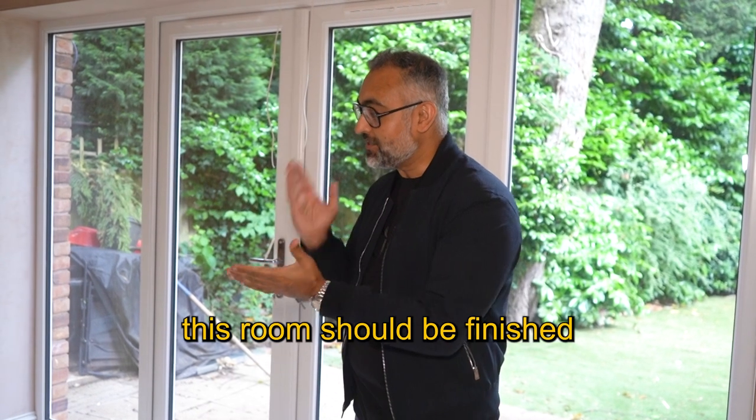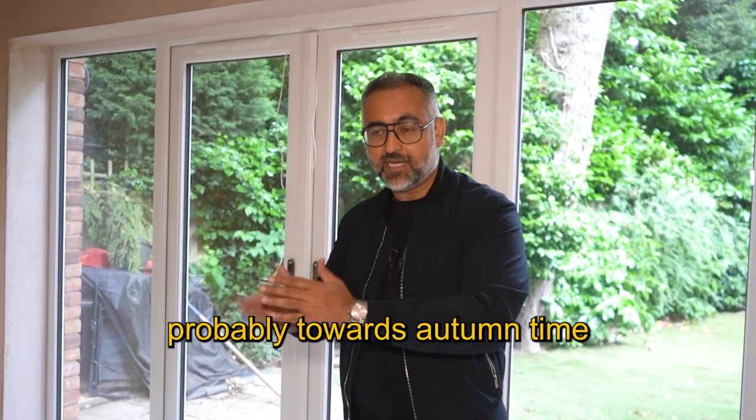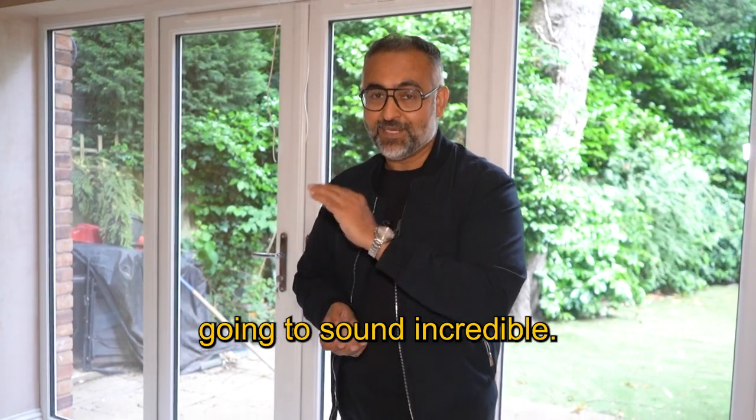Anyway, this room should be finished probably towards autumn time, and it's going to sound incredible.